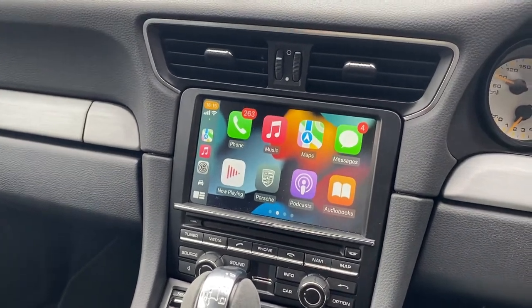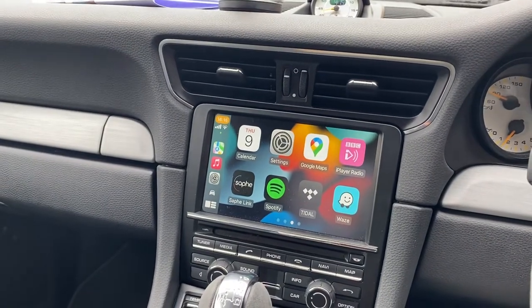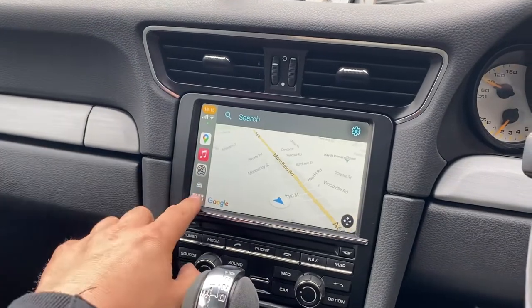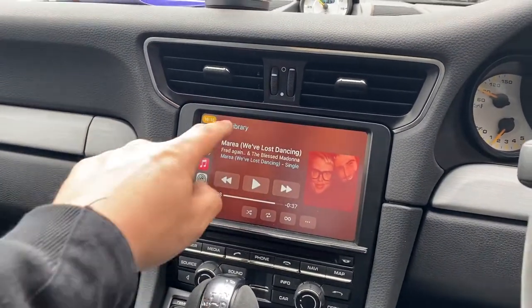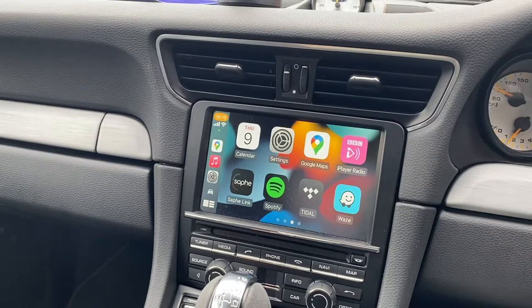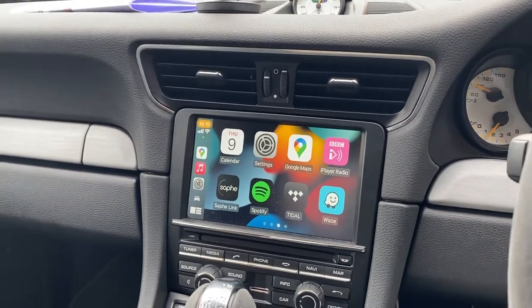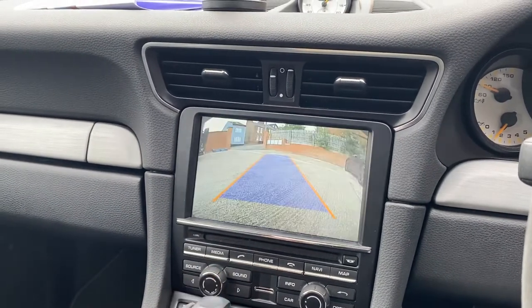You've got full touchscreen capability in here, as it would be if it was OEM. Google Maps, music options through your phone, Waze — everything that you would normally have in any CarPlay system is available here.